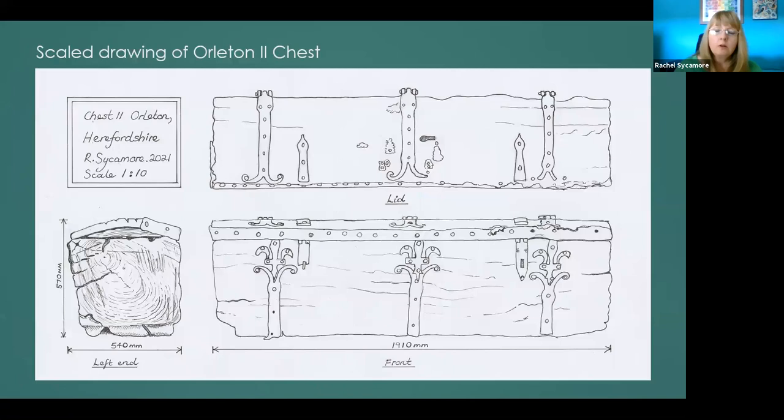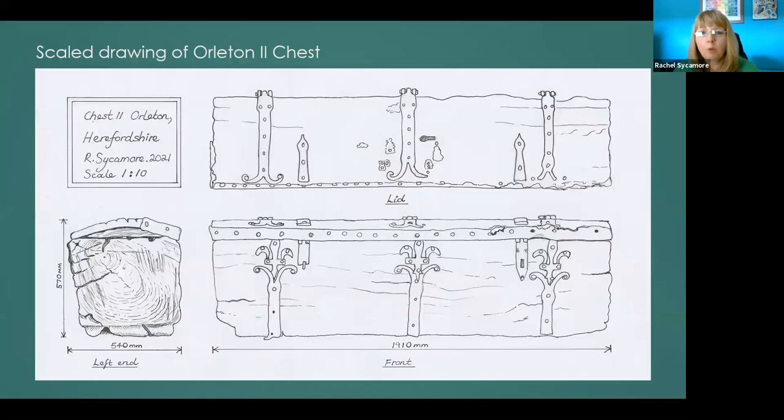I shall be including lined pen drawings of each of the dated chests in my thesis, because this type of drawing reveals details of the chest that might be overlooked in a photograph and provides a very good way of understanding changes or differences in ironwork. The process of drawing actually leads one to observe and understand the chest in a slightly different way, making it a very helpful tool. So next, we move on to Worcestershire — where again, the extant dugout chests are located on the periphery of the county, generally away from towns and definitely from the city of Worcester.